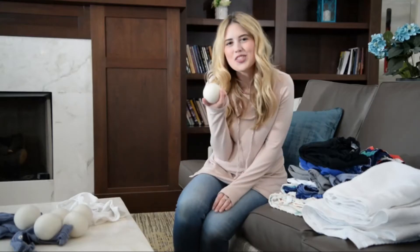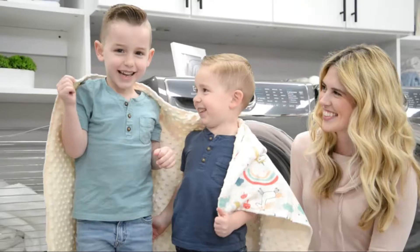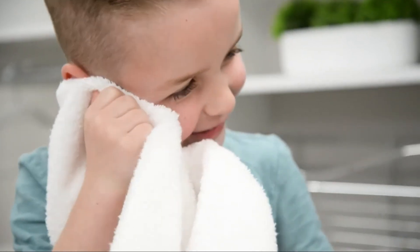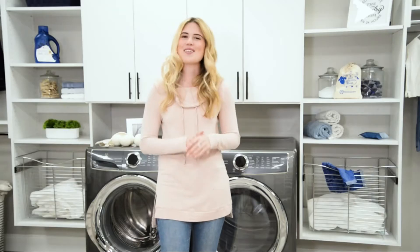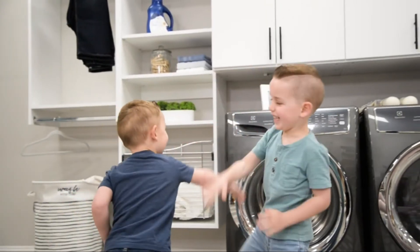These dryer balls last up to 1,000 loads, naturally softening your towels, linens, and clothing. Plus, they're fantastic against my children's sensitive skin. They fluff up the load, cutting drying time by 25%. That checks off environmental, economical, and time-saver. It was the best decision I've made all year!